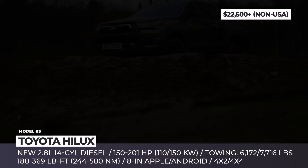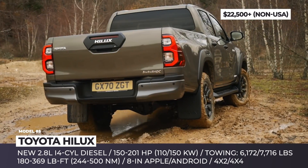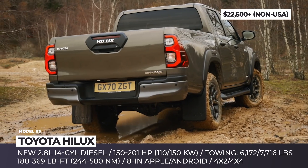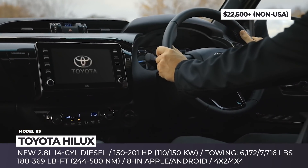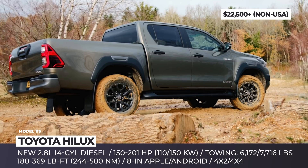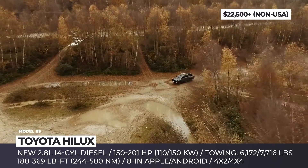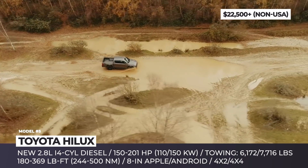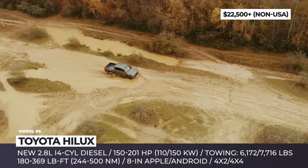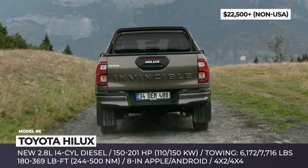Toyota Hilux. While the Tacoma absolutely dominates the small truck segment on the North American market, the rest of the world gets to enjoy the Hilux, its mechanically similar sibling. Through the years, this Toyota has gained the reputation of invincibility, but after the latest facelift, its credentials also include a more advanced technological package and a handsome front. There is a new selection of bold and powerful grilles, LED lights that can be optioned to decorate both front and rear, plus new machine-finish alloys.